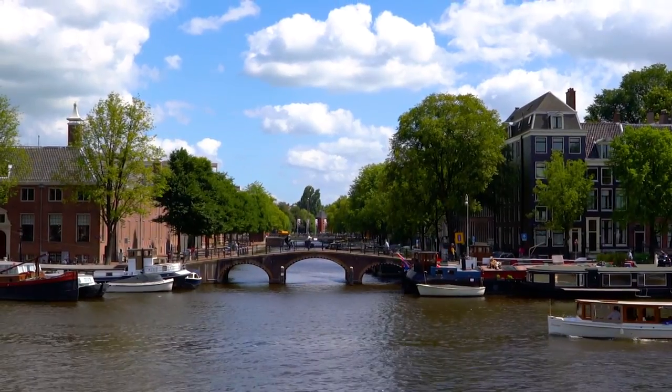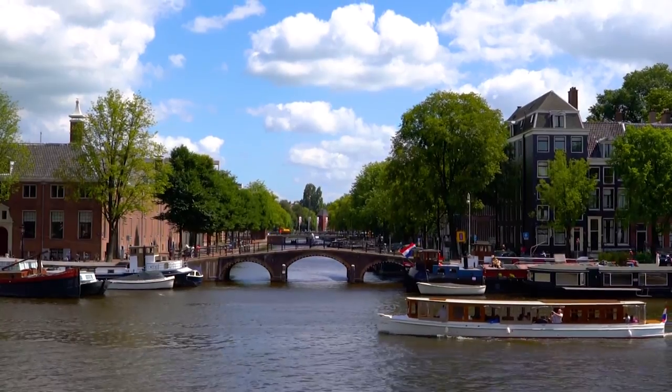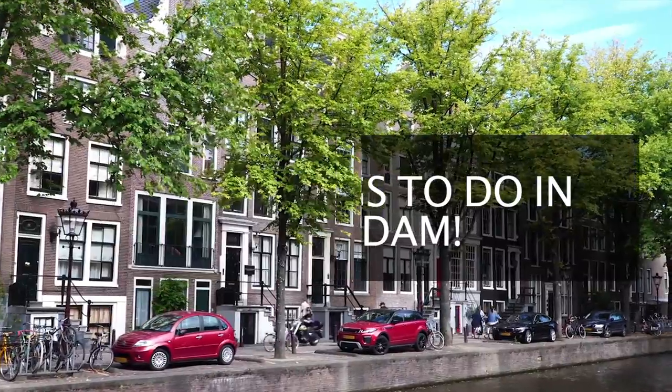A country filled with beauty, nature, fun, history, and good food — what's not to like in Amsterdam? Welcome to Around the World. Today we'll be looking at the top things to visit when visiting Amsterdam.